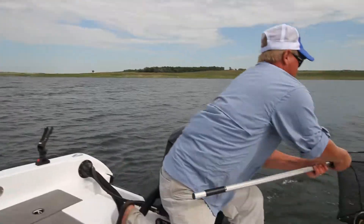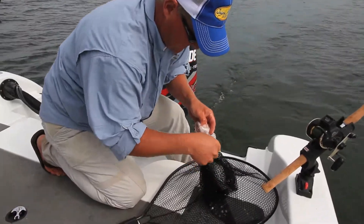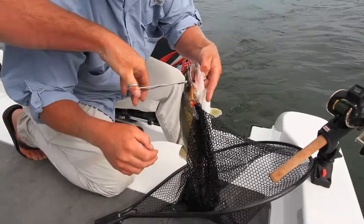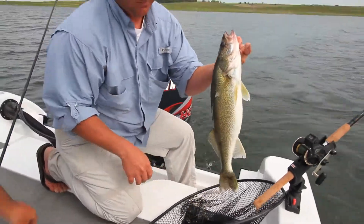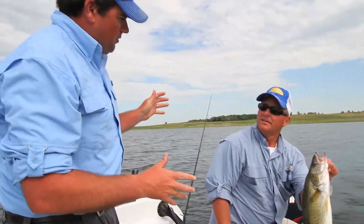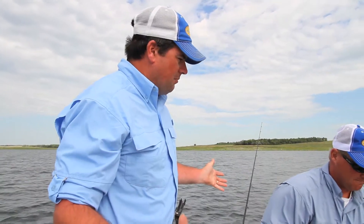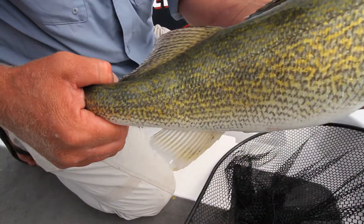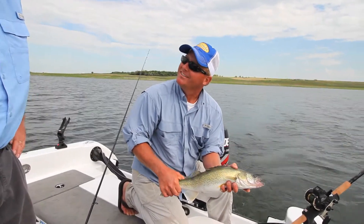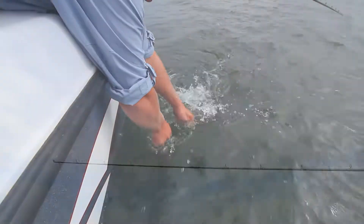Nice fish, Jason. That's a beauty. Let's discuss what we're doing. We're running and gunning — we're trolling cranks. We're finding these fish anywhere from 8 to 12 feet of water. Covering the ground is the name of the game. Crankbaits really let you break down this massive body of water. You get to cover a lot of water fast. Some days they eat them, some days they don't, but you get to cover water. Absolutely, that's the name of the game. See you later, big girl.